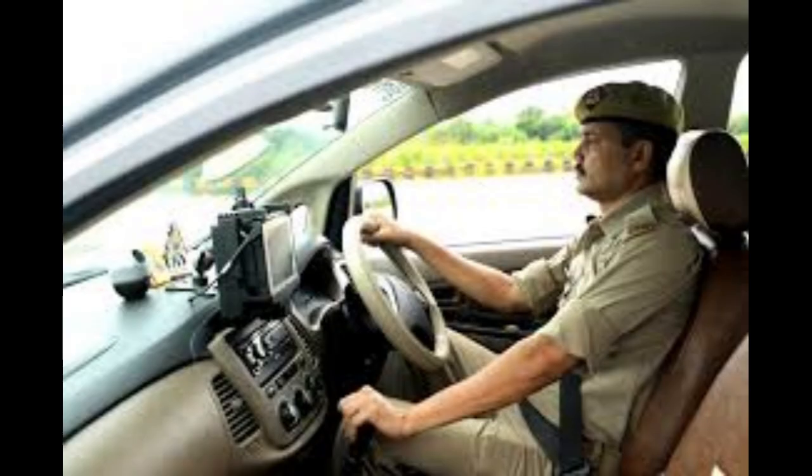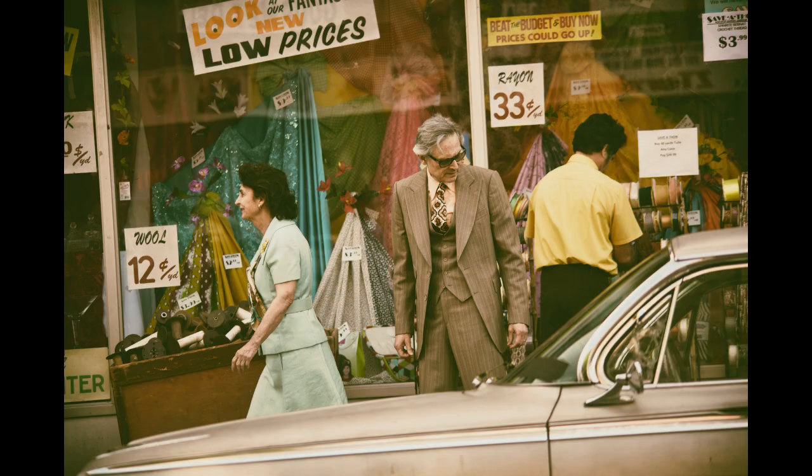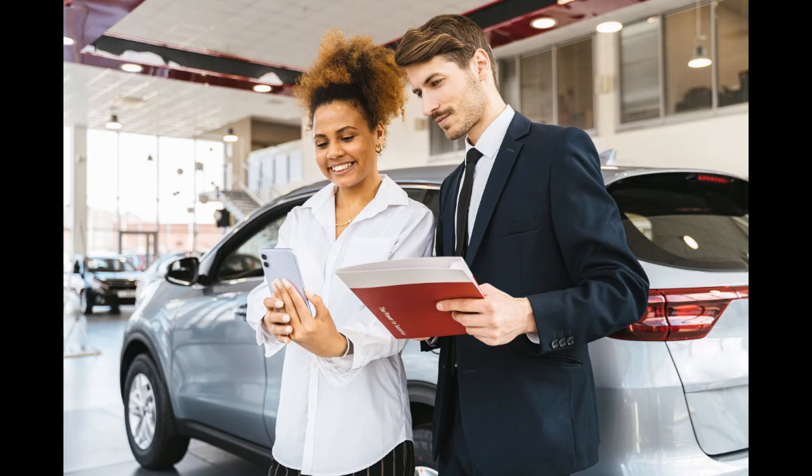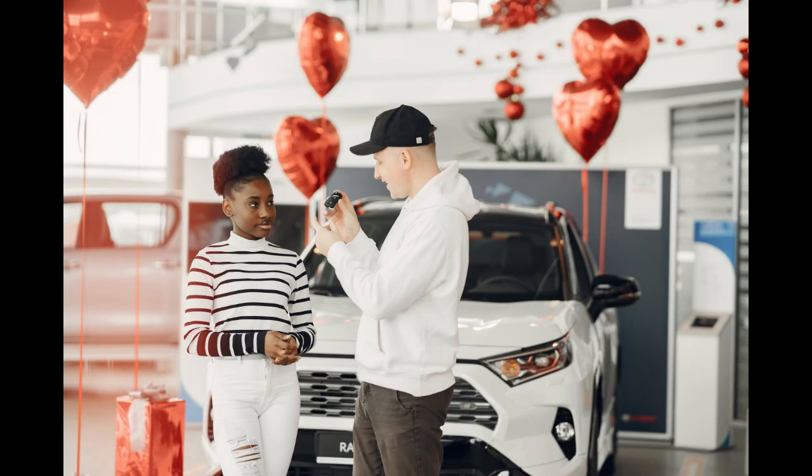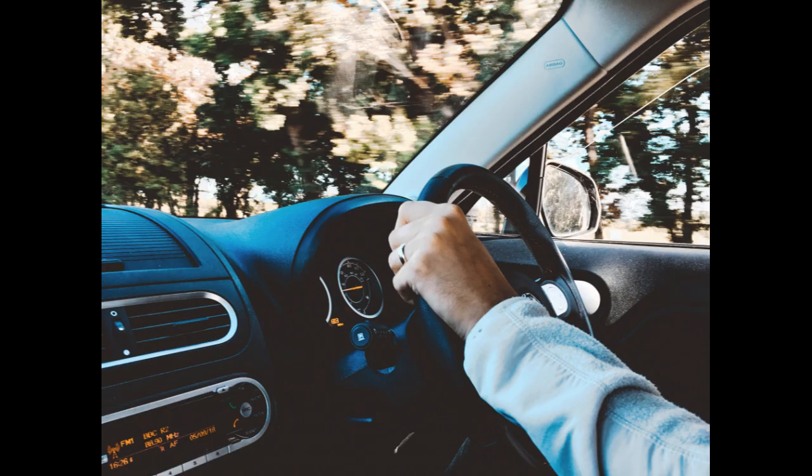Step 15: Stay in control. Remember that you have the power to make the final decision. Don't let high-pressure sales tactics push you into a deal that you're not comfortable with. Negotiating a car deal requires research, patience, and assertiveness. By following these steps and staying true to your budget, you can confidently negotiate a car deal that leaves both you and the dealership satisfied.